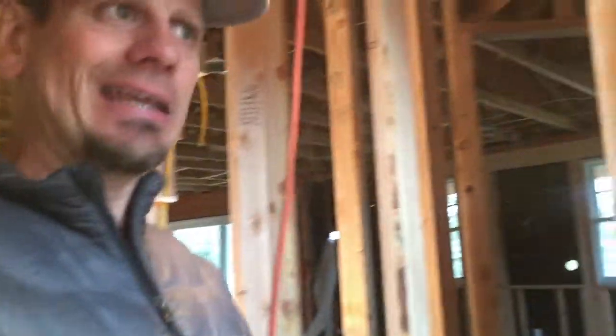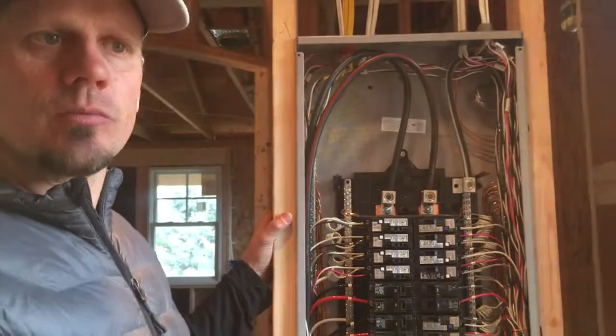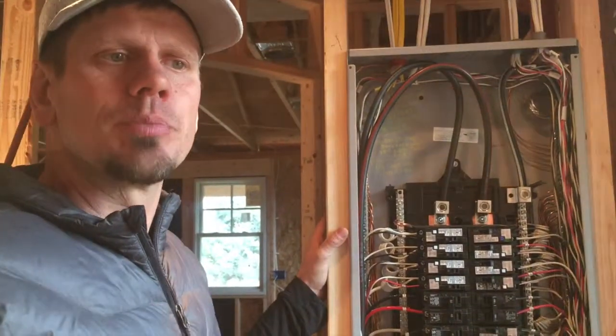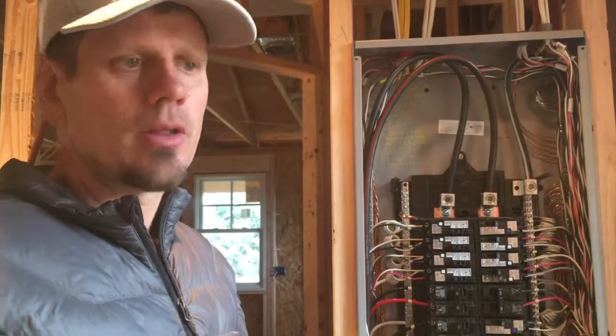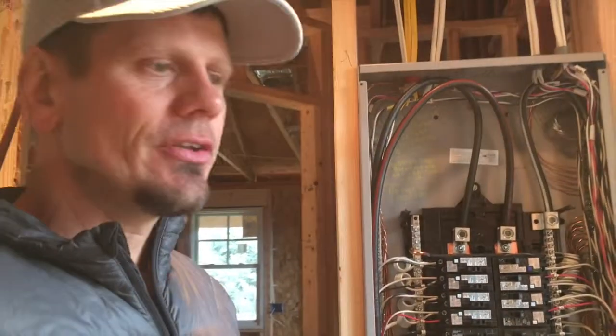Hey guys, Joshua Peterson here at Peterson Electric. It is November 2018. I want to talk to you today about arc fault breakers. I've had a couple videos from six to eight years ago on arc faults, and some of you watching my older videos start trying to bring up old code. Please keep in mind that older videos were made when I wasn't great at this and the code has changed.